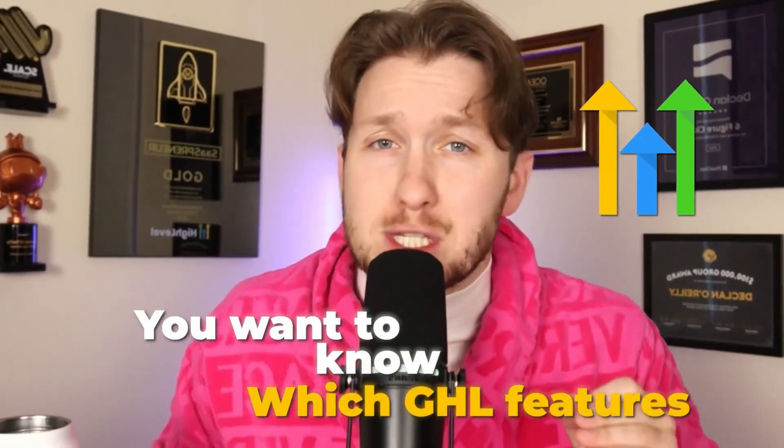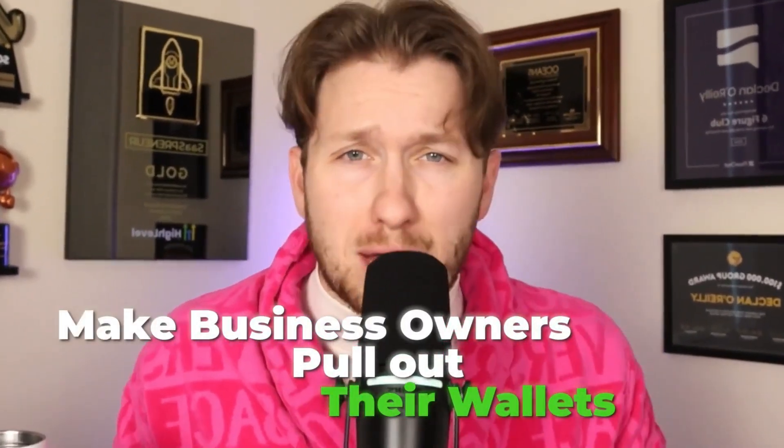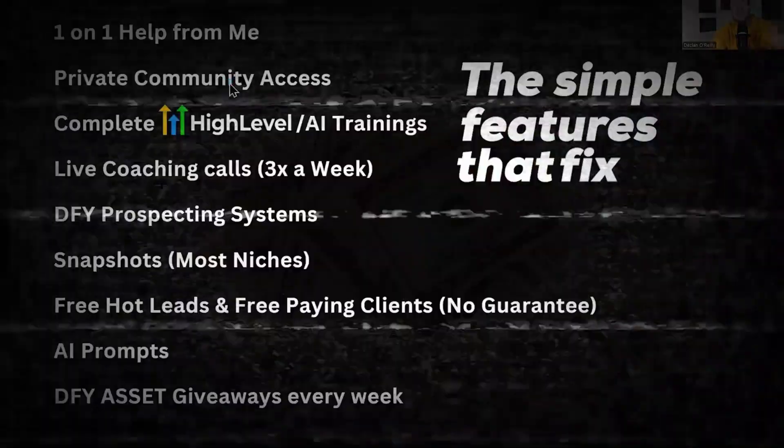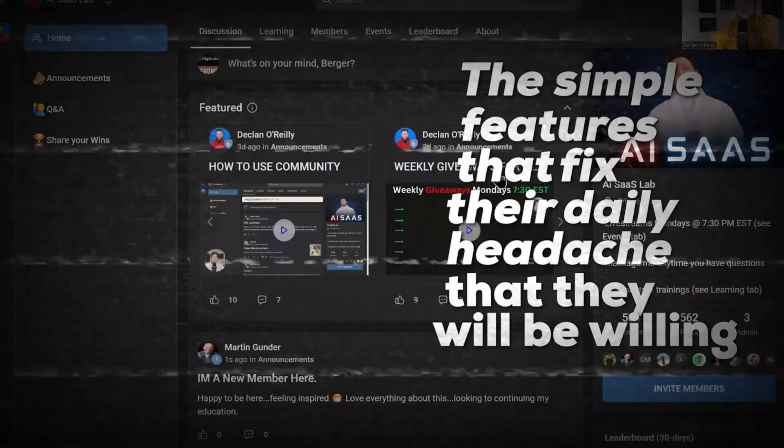You want to know which Go High Level features actually make business owners pull out their wallets? Most people think it's about the fancy funnels or the complicated automations. But the truth is, it's the simple features that fix their daily headaches that they will be willing to pay for over and over again.